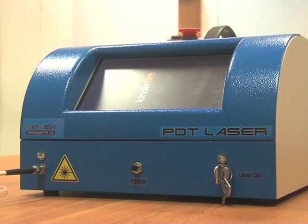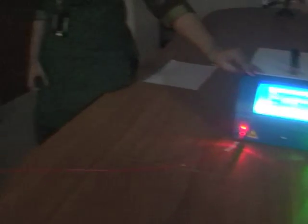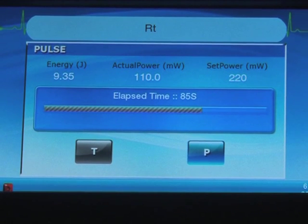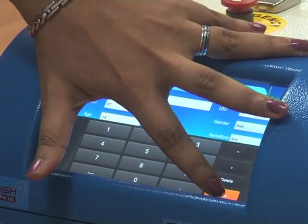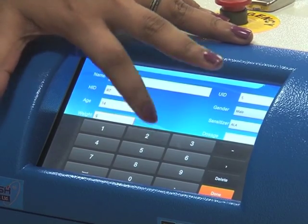Winwish Technologies Pvt Ltd has developed a powerful therapeutic technique — photodynamic therapy — which is used for the destruction of cancerous cells. The principle of photodynamic therapy is based on a photochemical reaction, by light activation of a photosensitizing drug at a particular wavelength, which causes tumor cell death.